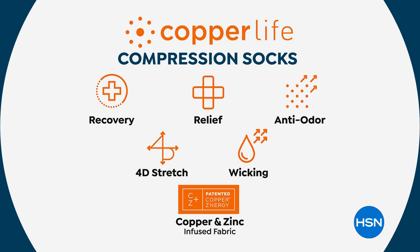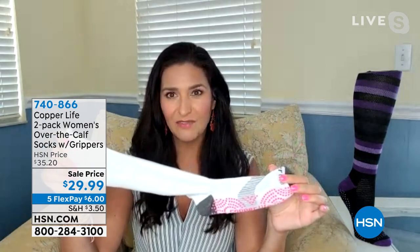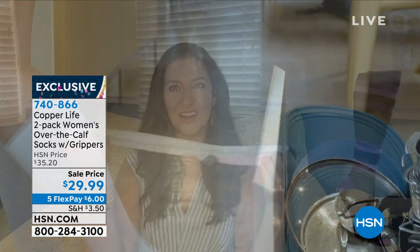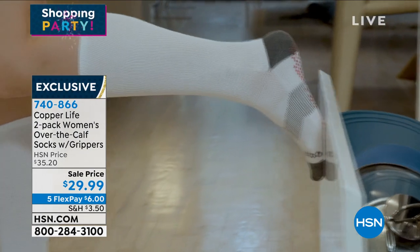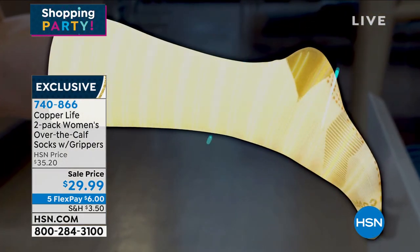It's the first time ever that we're bringing you a two-pack with the grippers on the bottom, just for birthday month. These are moisture-wicking. If you've had other compression socks that are really hard to get on and off, we have a four-way stretch inside that really helps with that — simple to take on, simple to take off. Our patented technology is copper and zinc permanently infused into the fibers of the fabric. It's never, ever going to wash out. It's antimicrobial and will help prevent any odor in your socks.